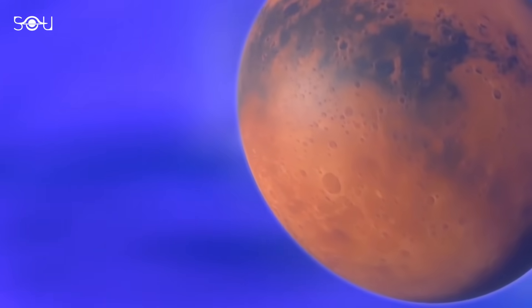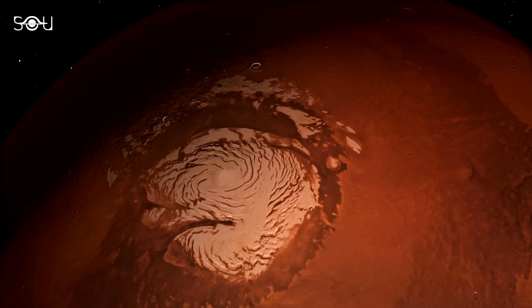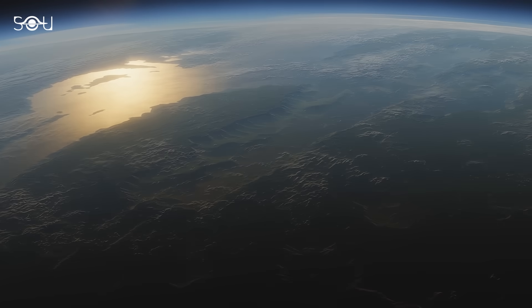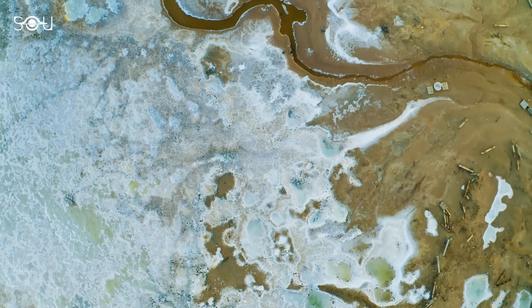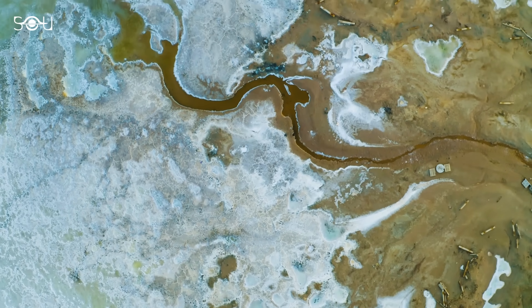The thinning atmosphere also led to a weakened greenhouse effect, resulting in a sharp drop in temperature. Mars transitioned from a warm and wet environment to the cold, dry world we see today. As the planet cooled, any remaining liquid water froze, becoming surface ice or permafrost hidden beneath the surface.